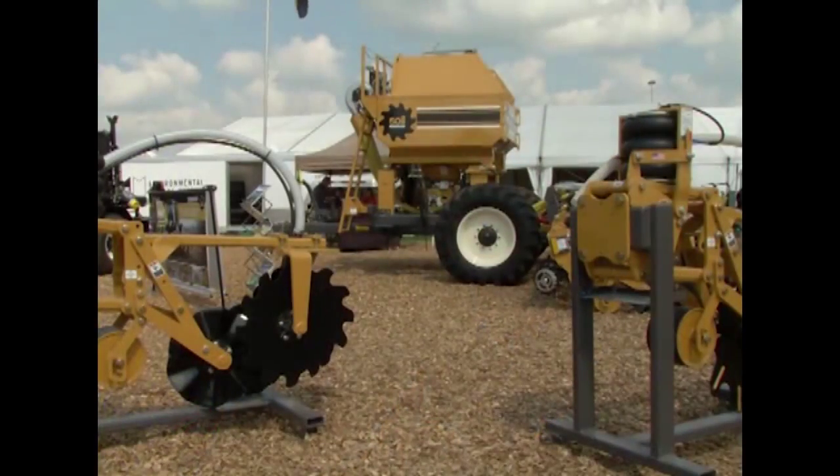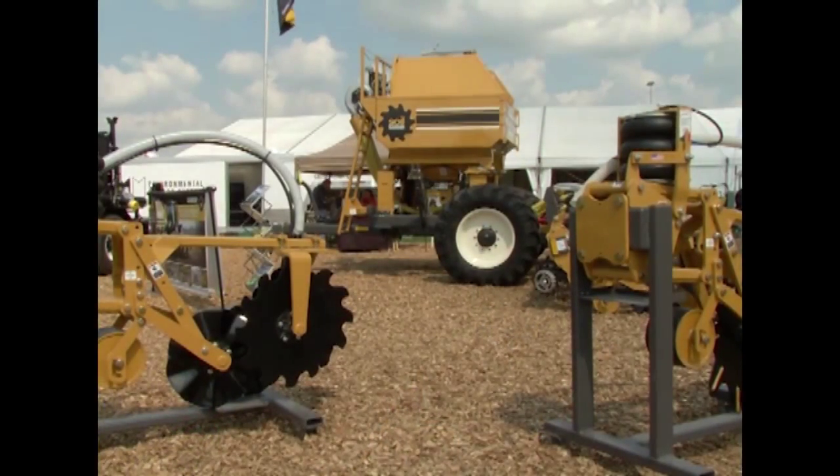In 2008, they moved into a more formal manufacturing facility and are still in that location today in Faribault, Minnesota — a great agricultural area. The Soil Warrior is their approach to tillage.